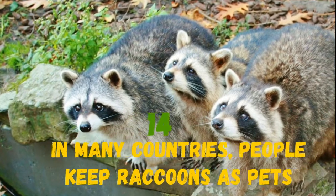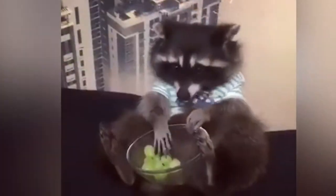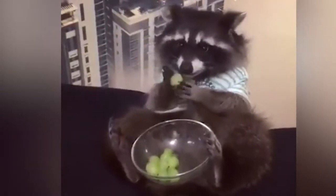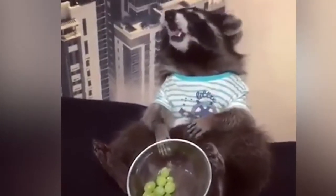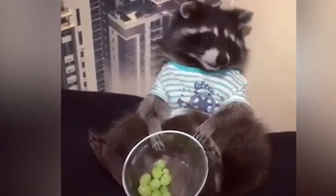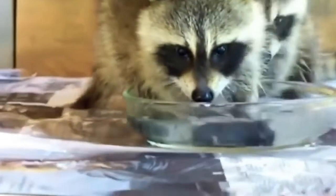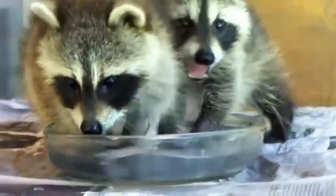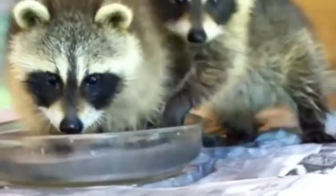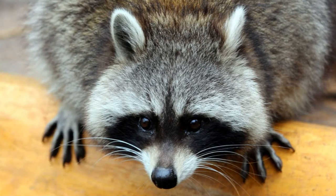In many cultures people keep raccoons as pets, but it is not easy. These animals don't understand the word no. The raccoon always does only what it wants. Its little legs will surely bring order to everything in all your lockers, cabinets or boxes. With their nimble fingers raccoons easily open doors, so looking in the fridge for them is as easy as winking. They will also come to turn on the tap, and your raccoon will constantly run to turn on the water.